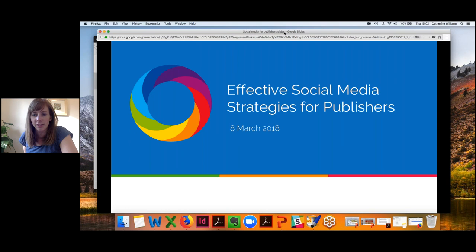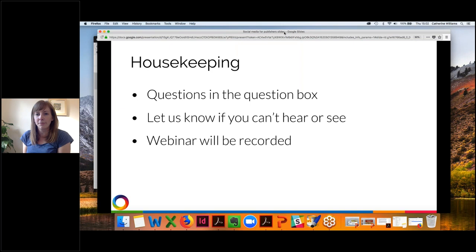Welcome to Effective Social Media Strategies for Publishers. Just a little bit of housekeeping before we get started: if you have any questions throughout the webinar, please pop them in the question box — we will get to them at the end of the session. Let us know if you can't hear or see and we'll do what we can to help. This webinar is being recorded, so we'll be sending a link in our follow-up email.